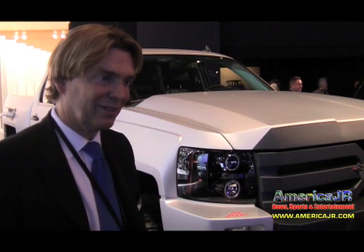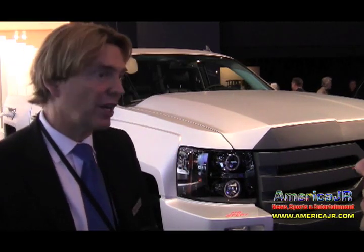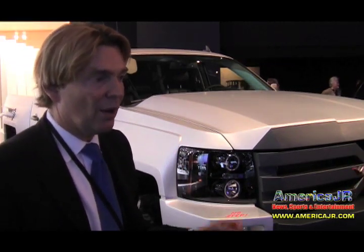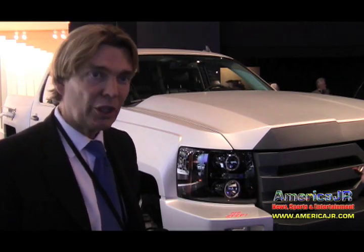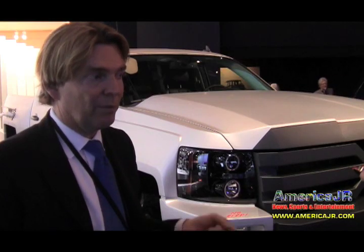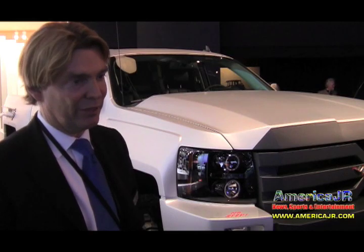For pricing, this concept vehicle isn't released yet — it's hand-built and not in production, so we don't have production pricing. However, on the standard pickup like the Silverado-class vehicle, you're going to add about $300 a month to your payment, but you're going to save about $400 a month in gas. So you're actually ahead by about $100 a month to go electric.